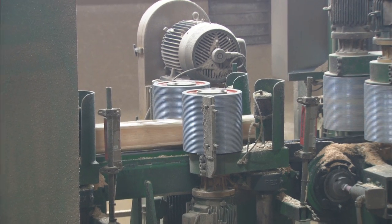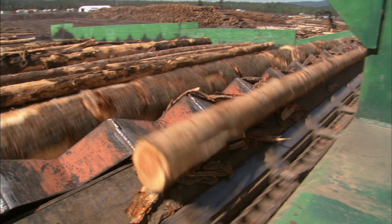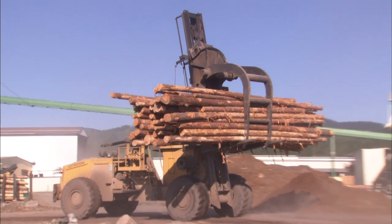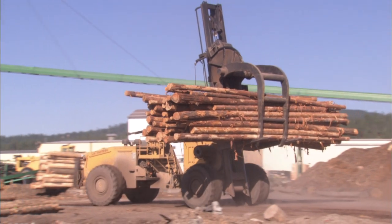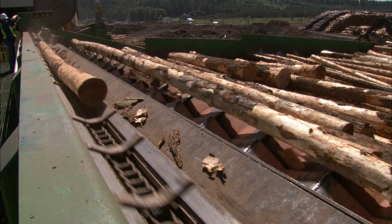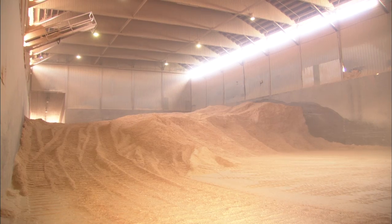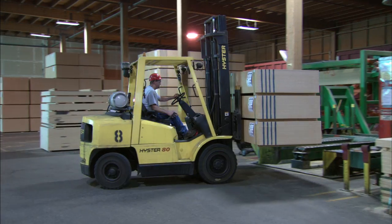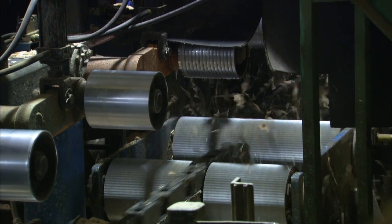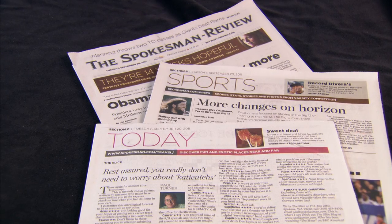Technology also allows Idaho Forest Group to fully utilize every aspect of a log at the mill, from the bark to wood chips to sawdust. When a log is unloaded from a log truck, there's no waste. We utilize 100% of every log. The bark is sold for landscaping, for beauty bark. That sawdust gets sold to customers who use it for energy logs, for pellets, for plywood. We make chips in this process and those chips get sold to normally a paper mill and they will make paper products.